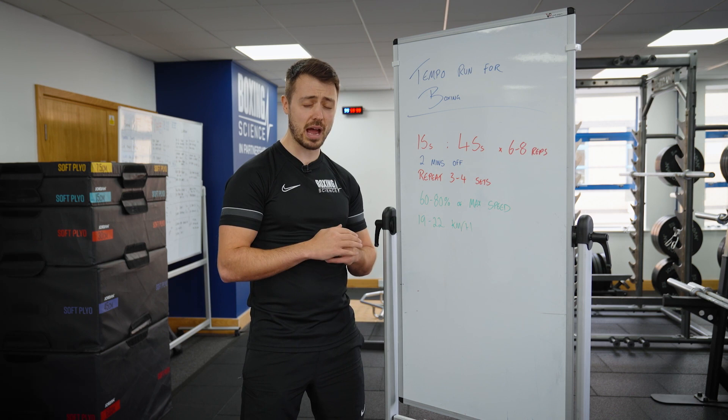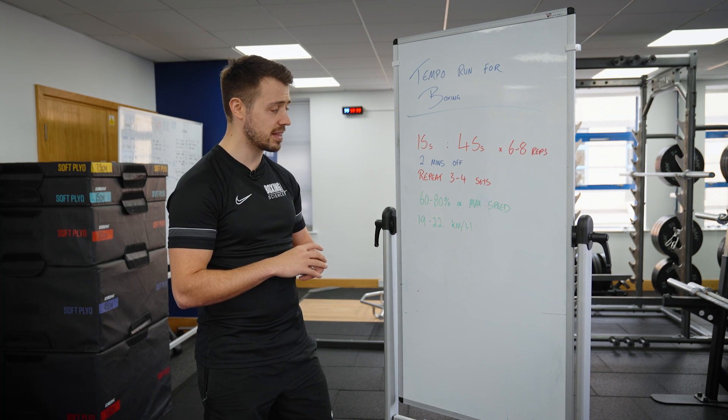If you've got any questions about the tempo runs or any of our other conditioning sessions, please leave them in the comment box below. I hope you enjoy the video.